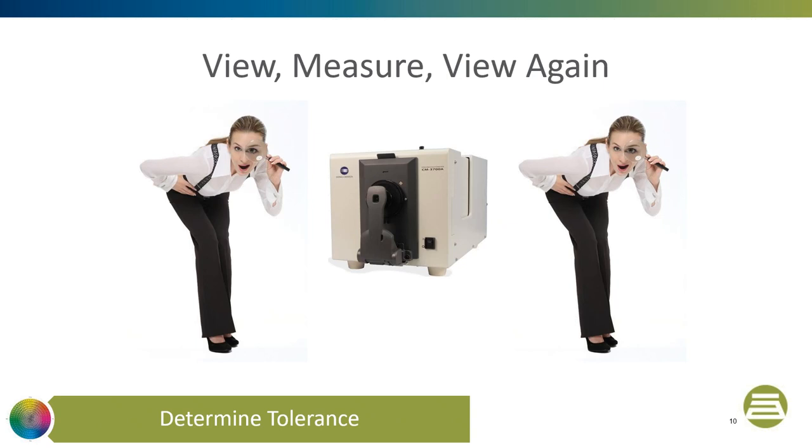To ensure that you have a good color specification, it is good practice to visually assess your standard and batch pair and decide whether you think it passes or fails. Next, you would measure the color differences instrumentally to determine whether it passes or fails instrumentally. Then you make another visual assessment to ensure that your instrumental measurement makes sense — you're really trying to qualify all of those to make sure that what you're measuring actually makes sense to what you see visually.